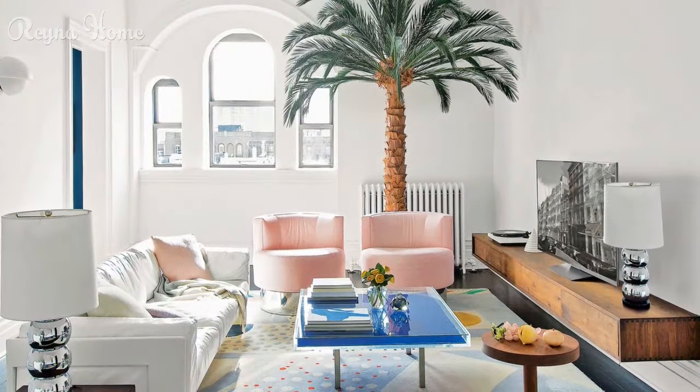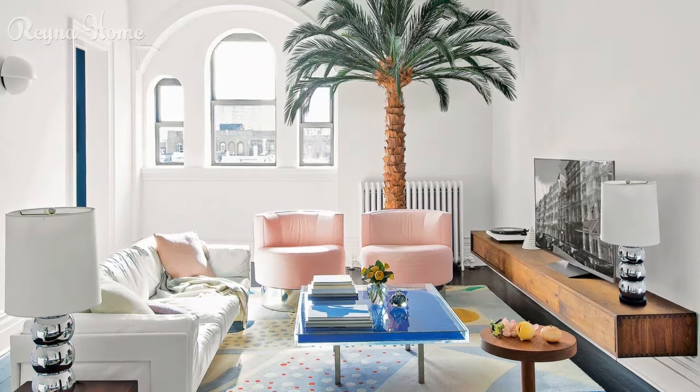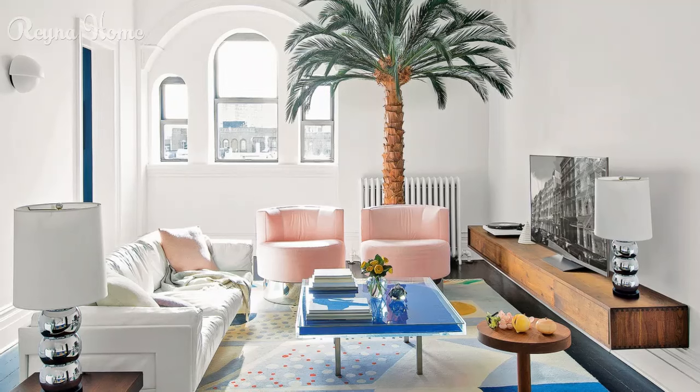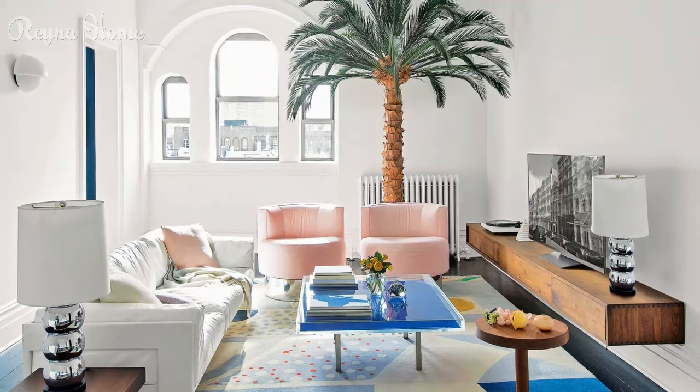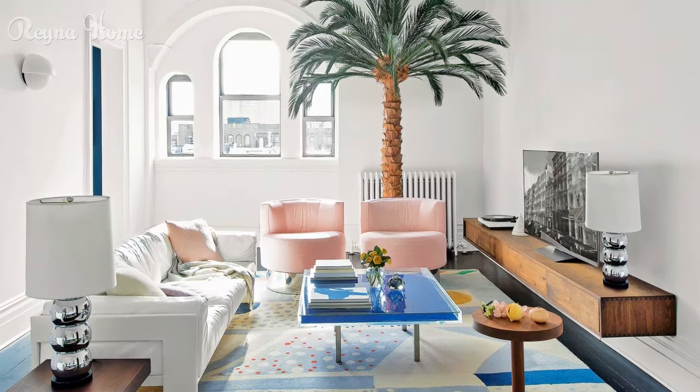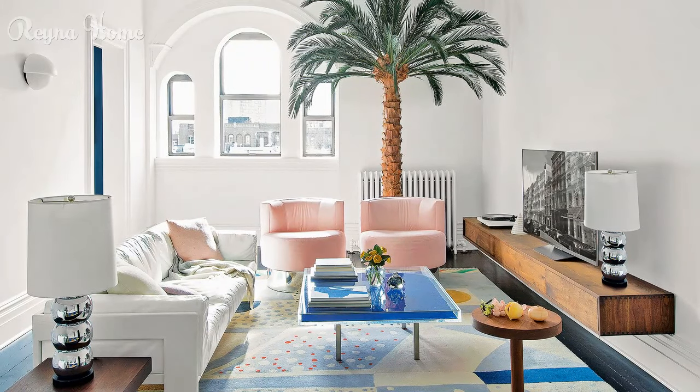34. A cozy living room with a rustic vibe. A tan leather couch sits beneath a TV mounted above a wooden cabinet, creating a warm focal point. Greenery from potted plants adds life to the neutral color scheme. Sunlight streams through a window, casting a soft glow on the woven rug and wood accents. The overall impression is one of inviting comfort and connection to nature.